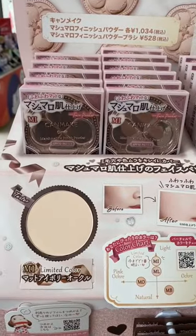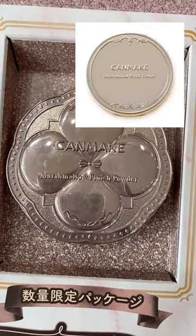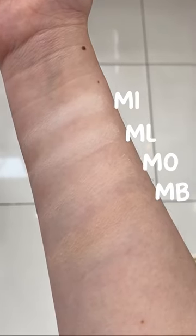This is the newest shade, Matte Ivory Ochre, that's supposed to be the lightest shade in the line. This new packaging is a lot cuter than the previous version. You can also get the original shades in the new case as well.